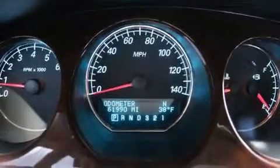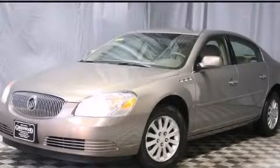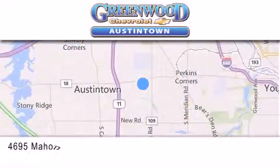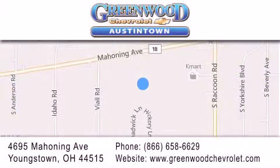This vehicle is sure to sell fast. Call and arrange your test drive today. Greenwood Chevrolet is located at 4695 Mahoning Avenue in Youngstown. Our goal is to exceed all of your expectations to ensure that you'll return for future visits.